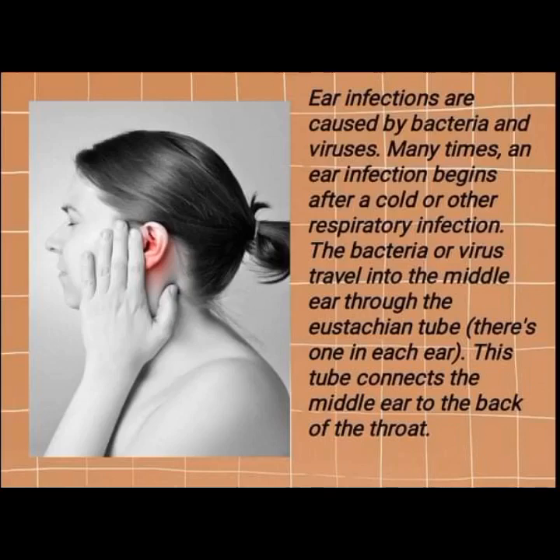The bacteria or virus travel into the middle ear through the eustachian tube. There's one in each ear. This tube connects the middle ear to the back of the throat.